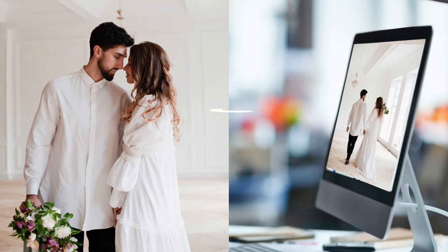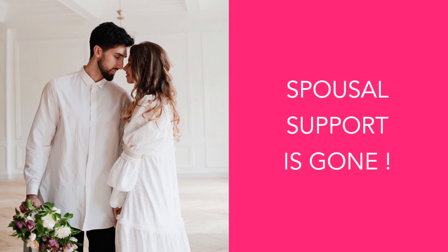Reason number one: remarriage. If the receiving spouse remarries, spousal support is gone.